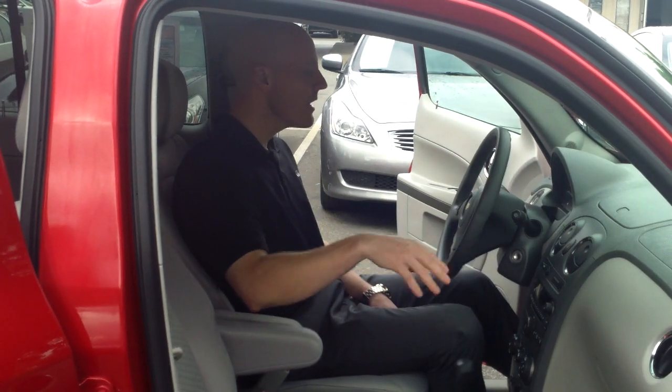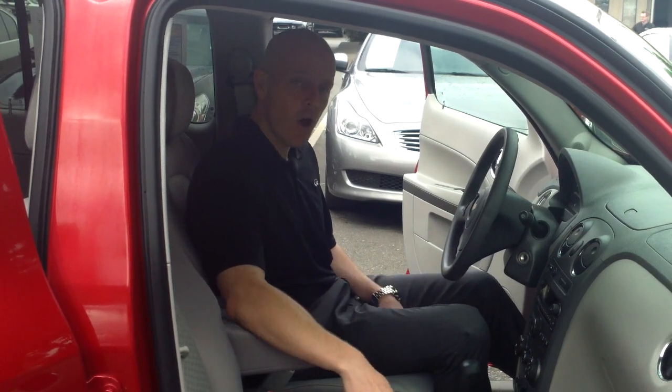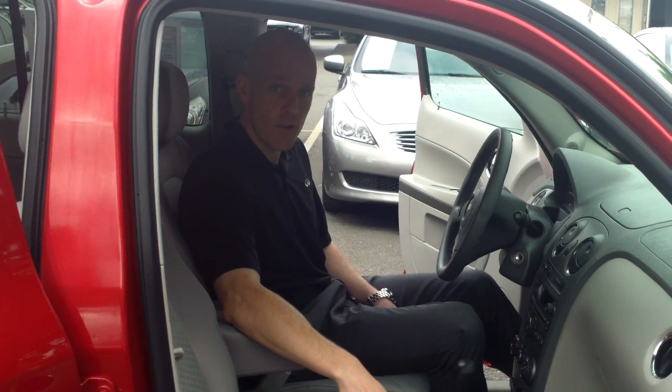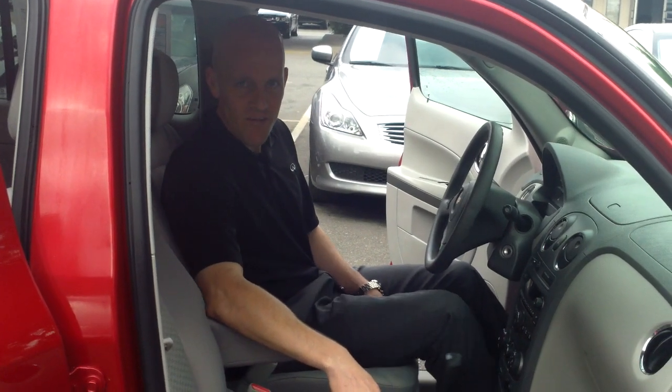OnStar, air conditioning, CD — you name it, it's got it. This is a very, very cool car. If you'd like any more details, please give me a call anytime. My name's Joe Tunney here at Infinity of Kirkland. You can call me at 425-821-1600 or drop me an email anytime at JoeT at infinityofkirkland.com.